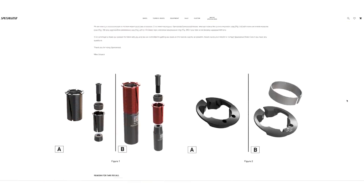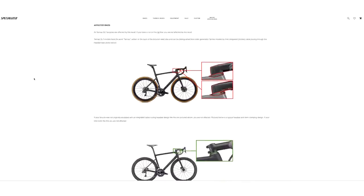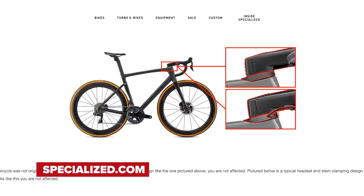Specialized have issued a safety recall on the brand new Tarmac SL7. The recall is related to the potential failure of the steerer tube of the forks and is related to the design of the internal cable routing. Owing to the way the cables integrate through the headset and compression ring, if the bike sustains a frontal impact — such as hitting a curb, crashing, or jamming into a pothole — it could cause the steerer tube to crack. Specialized have issued a stop-ride notice, but the good news is you can head to your Specialized retailer and they'll replace the components free of charge. Fair play to Specialized for spotting the potential issue before something serious happens.